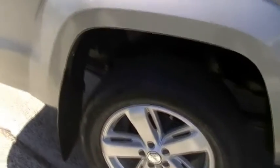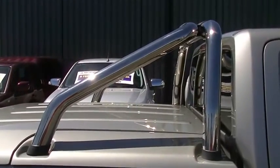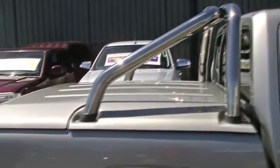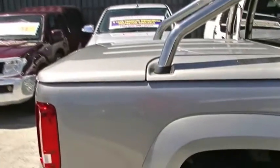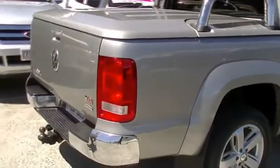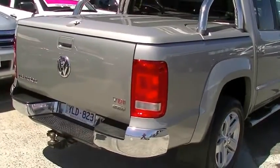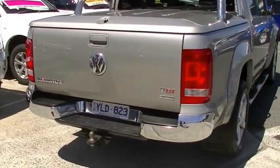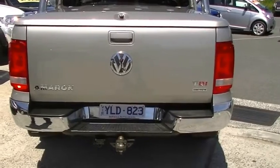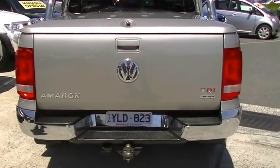One thing to note, we do have the big, quite tall chrome roll bar — sports bar, I think, is the correct term — as well as the colour-coded hard lid. Coming down the back of this vehicle, you'll notice we do have reversing sensors on the big chrome step, as well as the tow bar kit there. Big badging, just to let you know you've bought a Volkswagen Amarok — probably should have another Ultimate badge on the back to let people you've passed know as well.